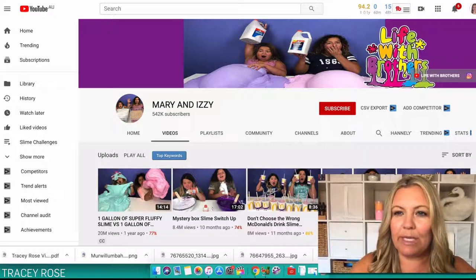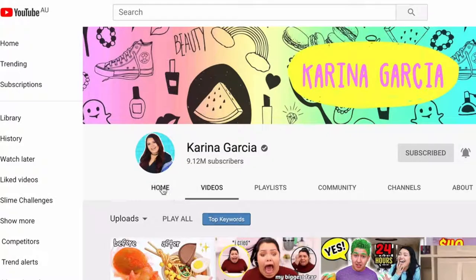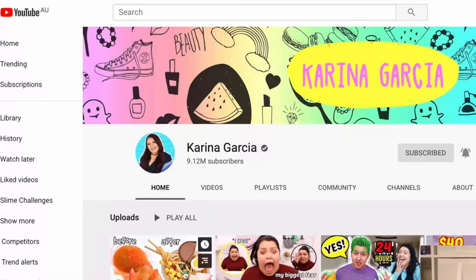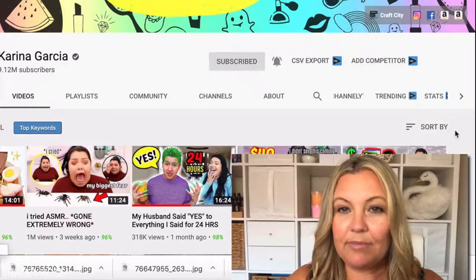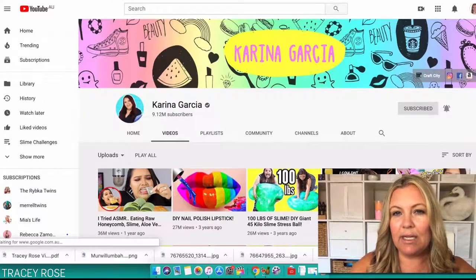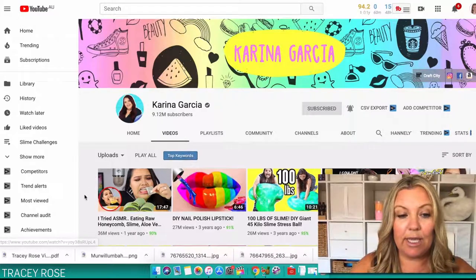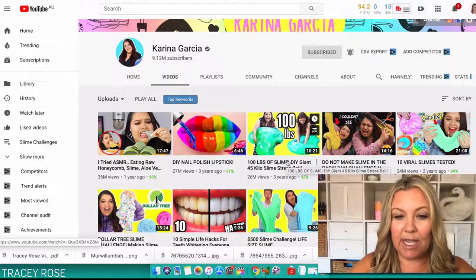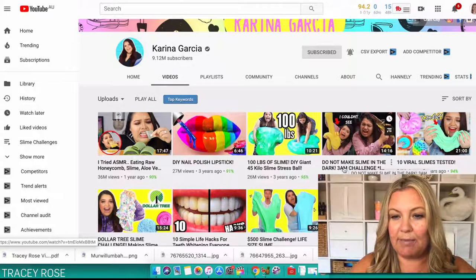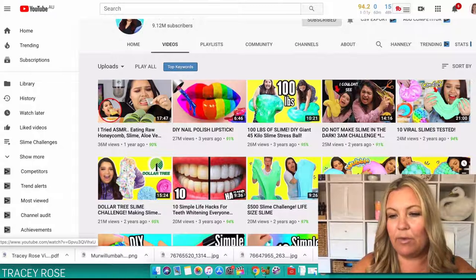Here's something really clever we did. When you go to a competitor's YouTube channel, click over to Videos, then sort by Most Popular. For Karina Garcia, her top videos include ASMR, nail polish, 100 pounds of slime, DIY giant slime, 'do not make slime in the dark' challenge, viral slimes tested, and dollar tree slime. For Jillian Bauer, sorting by most popular shows DIY floppy slime at 43 million views. So maybe you should go and do your own DIY floppy slime or no-glue slime video.